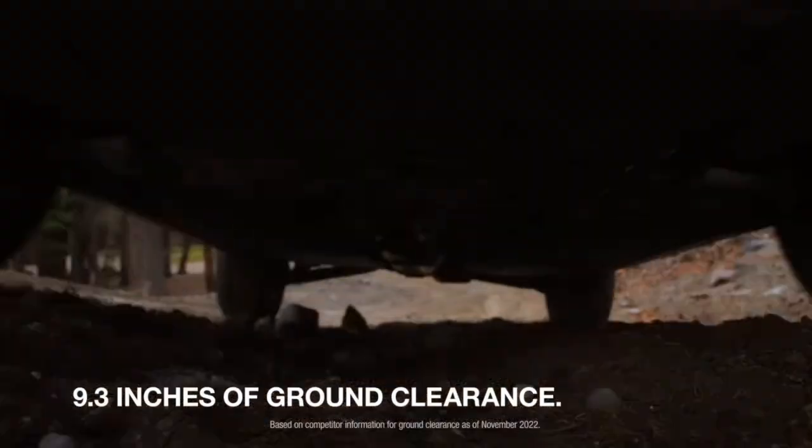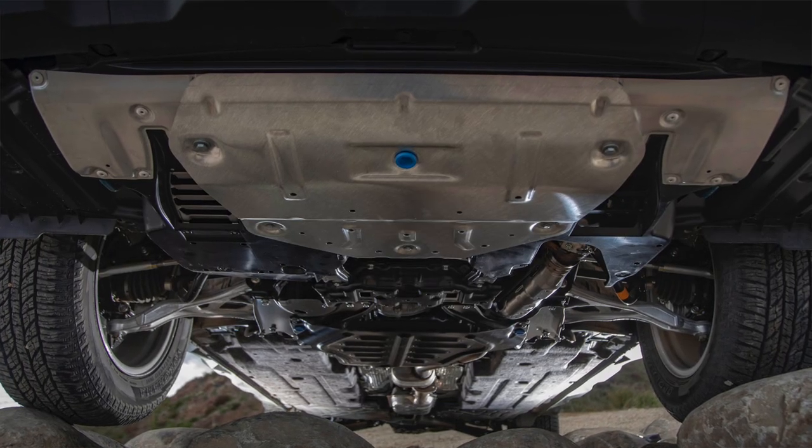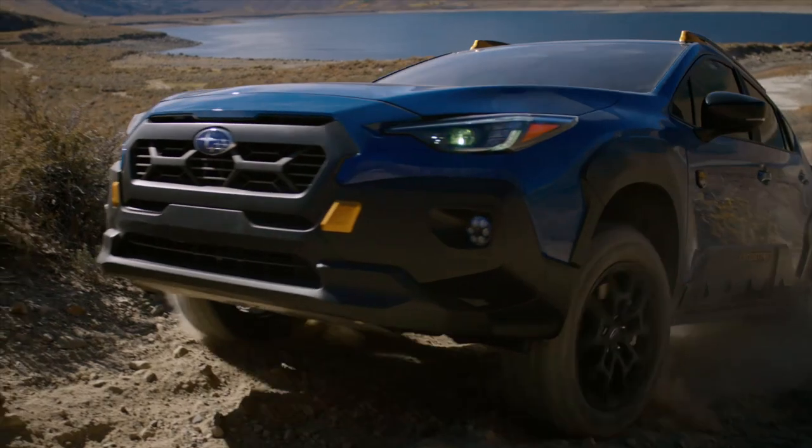We also have upgraded suspension in this car with more ground clearance. We have 9.3 inches of ground clearance compared to the 8.7 inches on a regular Crosstrek. With the Crosstrek Wilderness we also get a standard metal skid plate covering the bottom of the engine to help prevent busting your oil pan on rocks or sticks if you are taking this on the trails.